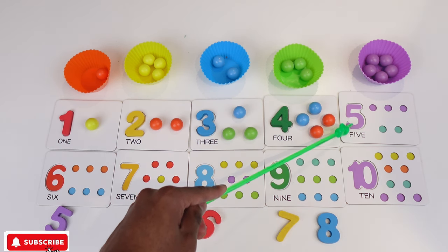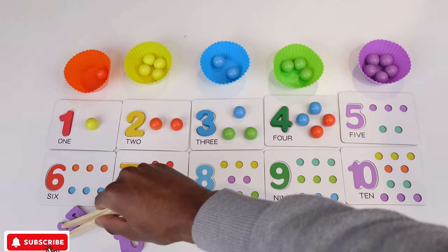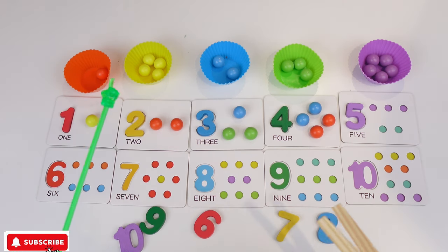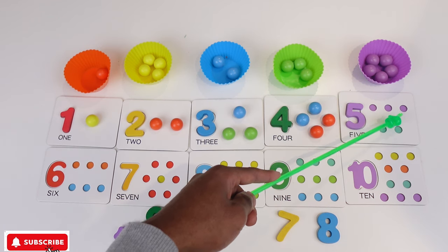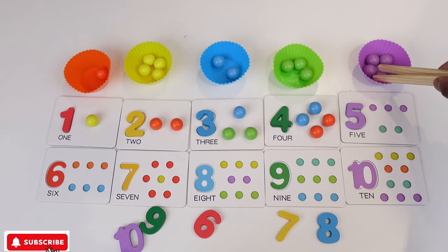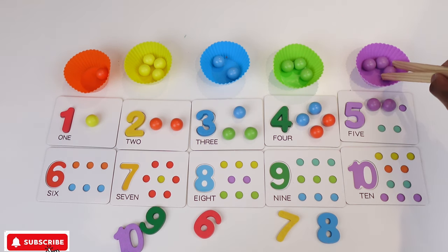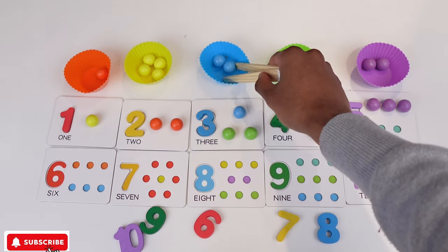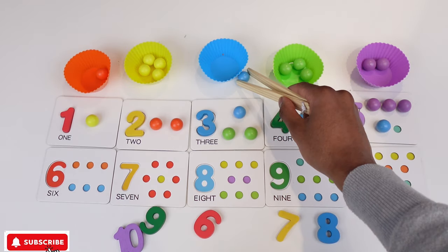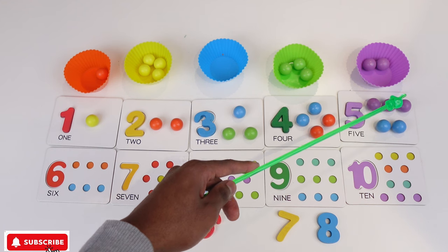And then we have 5. Where is 5? There is 5. So I'm gonna get 5 and put it here. Now for 5, we have 3 purple and 2 blue. So I can get 1, 2, 3 purple, and then 2 blues — 1, 2. These chopsticks are harder. There we go. So we have 1, 2, 3, 4, 5.